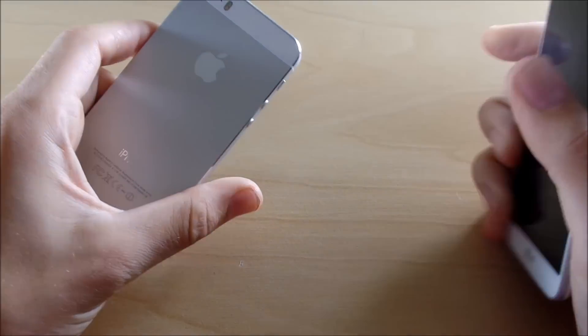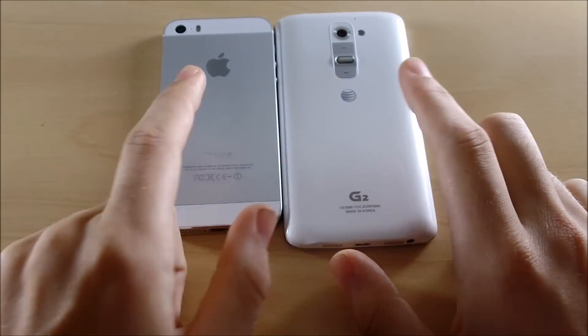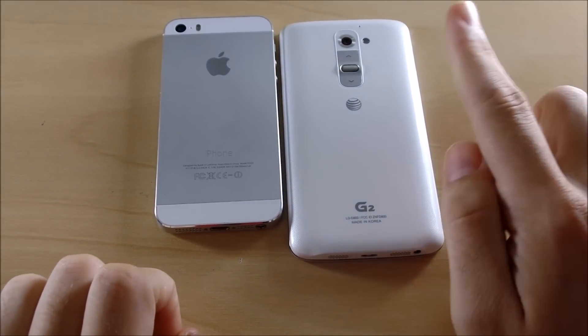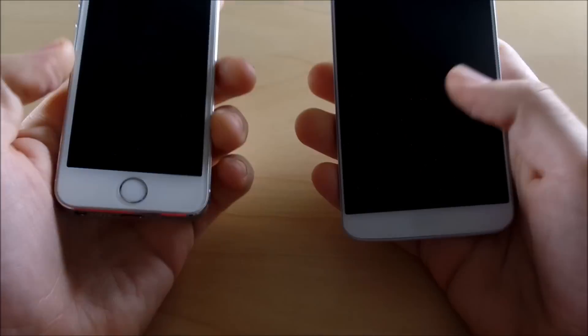What's up guys, this is Nick here from Everything Tech. Today we have the LG G2 versus the iPhone 5s running iOS 9.1, and the LG G2 is running Android 5.0.2 Lollipop. Let's get into this boot up test.